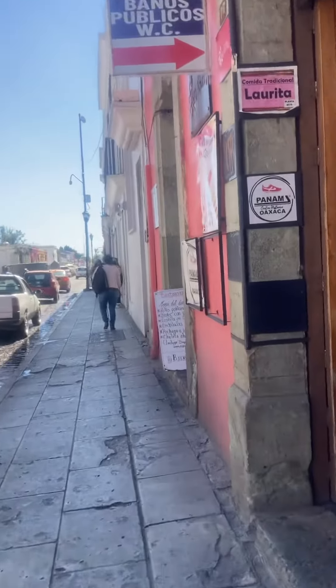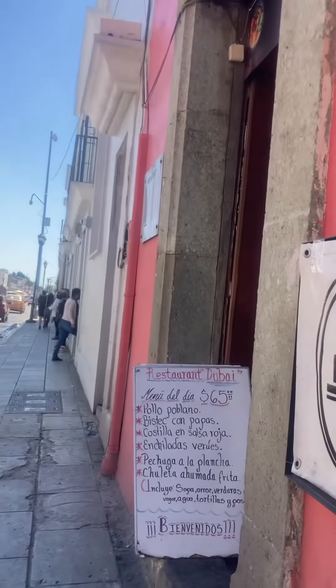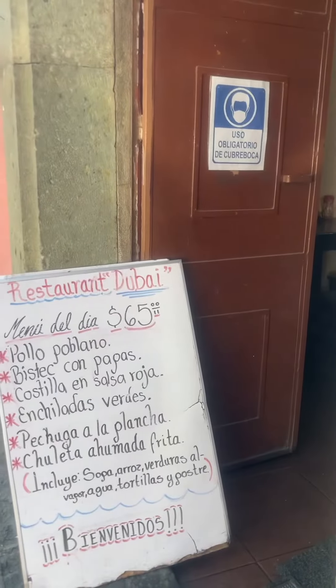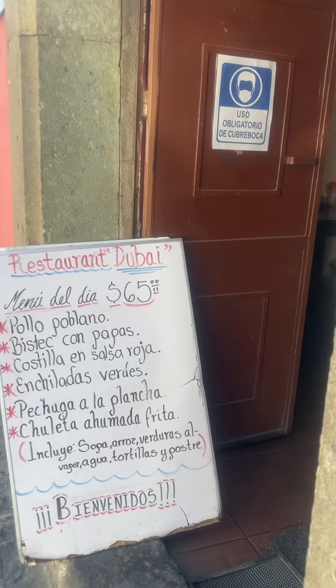So I'm headed towards Restaurante Dubai, which I don't know how it gets called that, and it's one of these simple menu del día places. You see the menu there — menu del día is menu of the day, or they call it comida comida, whereby you get...